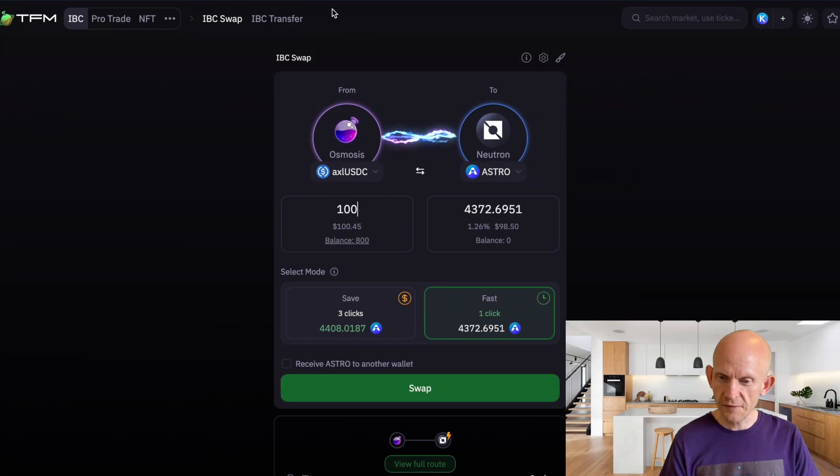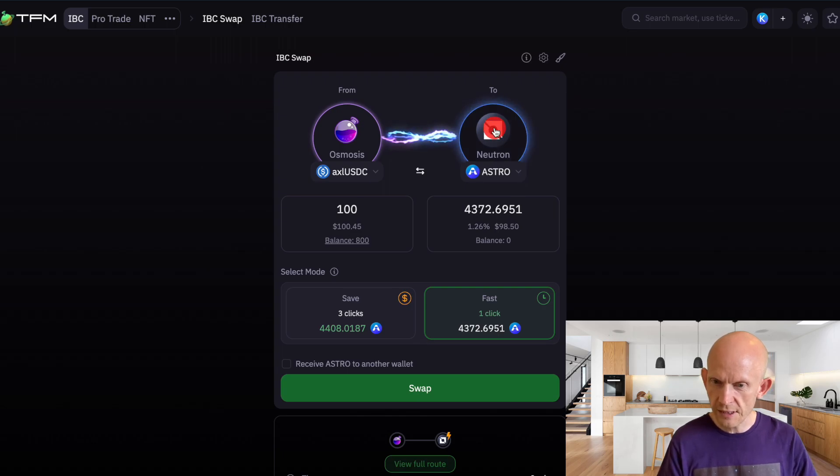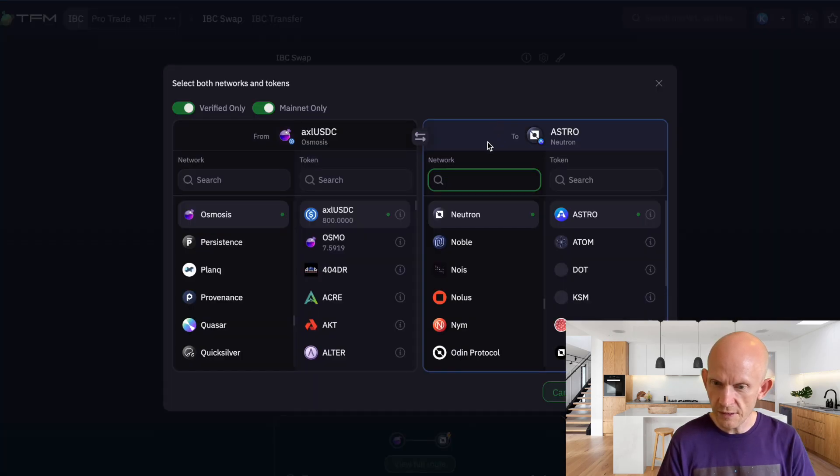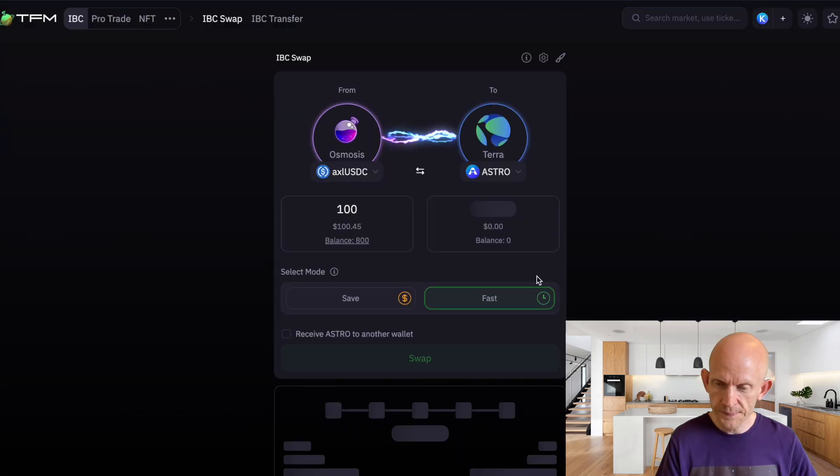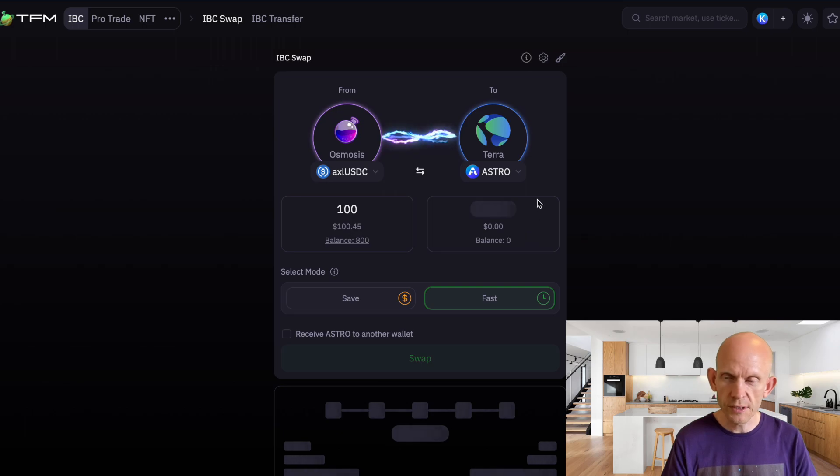Back on TFM it's showing that for 100 AxlR USDC on Osmosis I'll get 4,372 Astro on Neutron. Let's compare that to Terra — there's more Astro liquidity on Terra so maybe I'll get a better rate. We'll just have to wait and see.